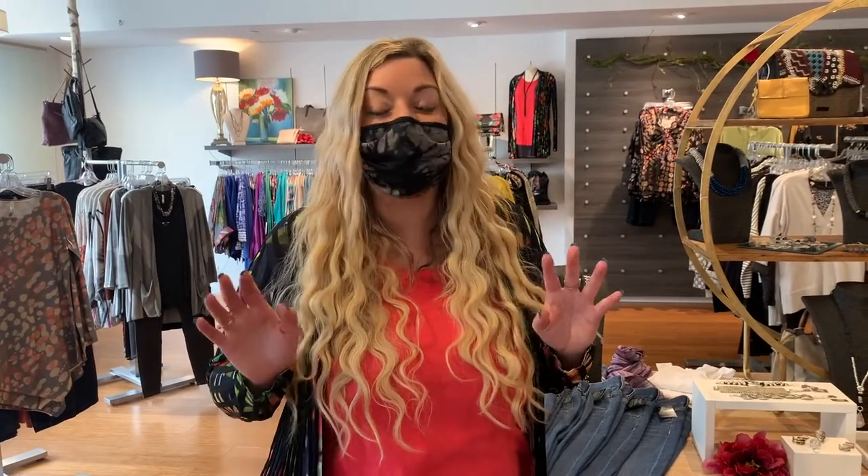Hi guys, I'm Alexa and I'm here at Good Things Clothing today and we've gotten in a ton of new arrivals. One of the lines that we want to feature today is Desigual — it is a Spanish-inspired line and they are known for mixing their colors, textures, and funky prints all together.